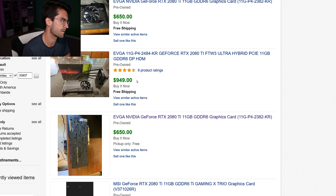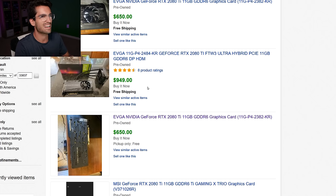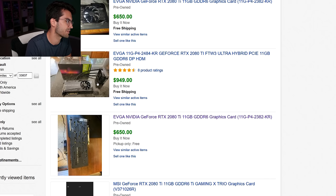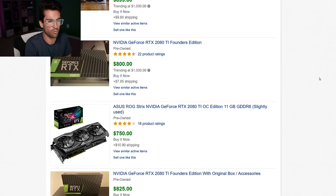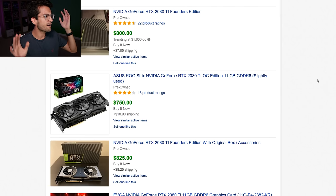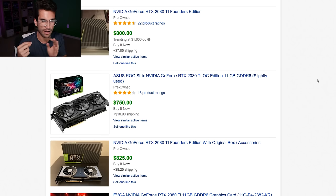Even if we assume just a small 10% bump in performance — which is not what Nvidia claimed during the premiere on Twitch — these older cards are still not worth those high prices. I have one RTX 2080 Ti sent by MSI for review; I never bought one myself. At $1,200 it just didn't make sense for most of what I do, which is why I didn't focus on those cards much.